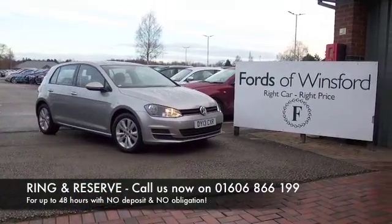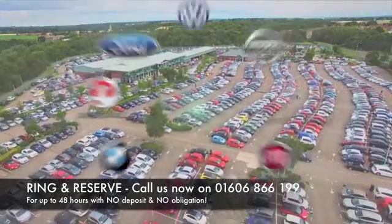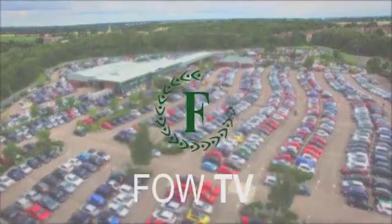Get inside a very smart cabin — hard-wearing materials but really comfortable and roomy. You'll very much enjoy getting behind the wheel.